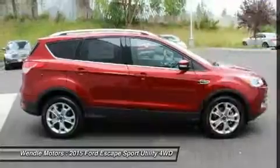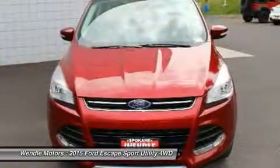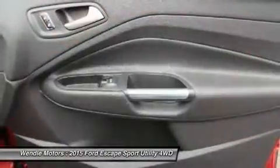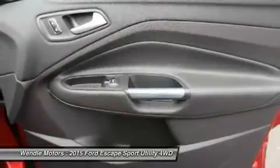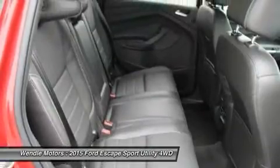Wendell Ford Sales prides itself in exceeding all customer expectations. The next step? Give us a call to confirm availability and schedule a hassle-free test drive. We are located at 9000 North Division Street, Spokane, WA 99218.